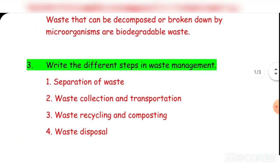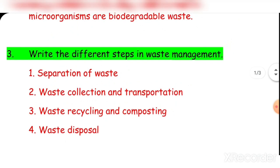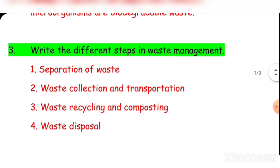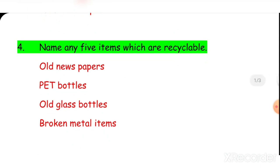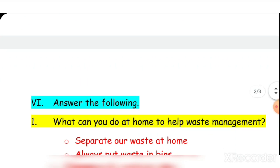Question three: Write the different steps in waste management. The steps are: separation of waste, waste collection and transportation, waste recycling and composting, and waste disposal. Question four: Name five items which are recyclable — old newspapers, PET bottles, old glass bottles, broken metal items.